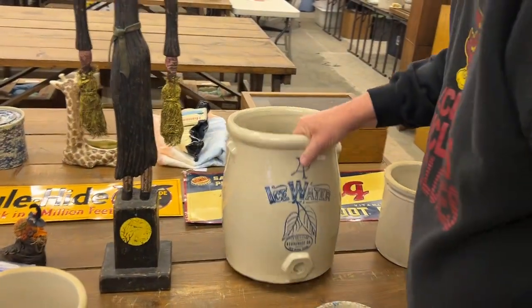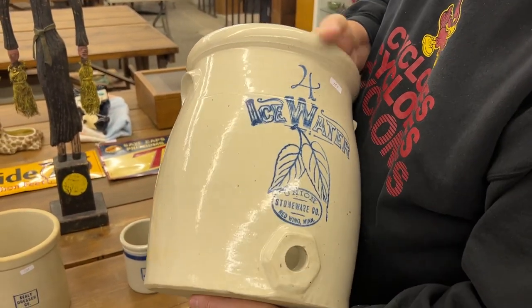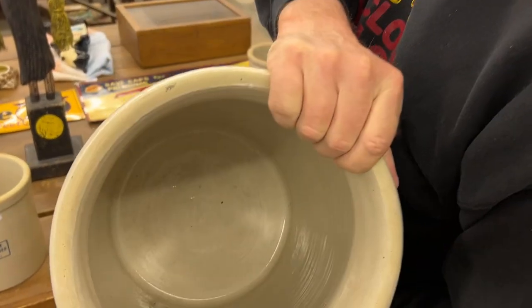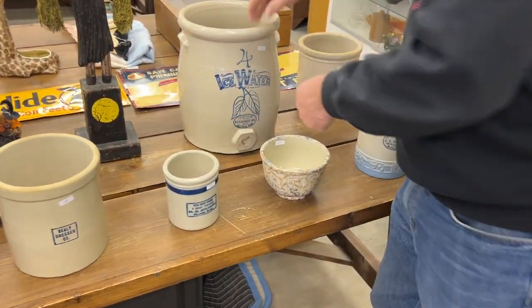A very nice piece here. Here's a birch leaf ice water in blue with a union oval, six-hole bung hole. This is a pretty rare piece, folks. Really nice. Ice waters normally don't have the six-sided bung hole on them.